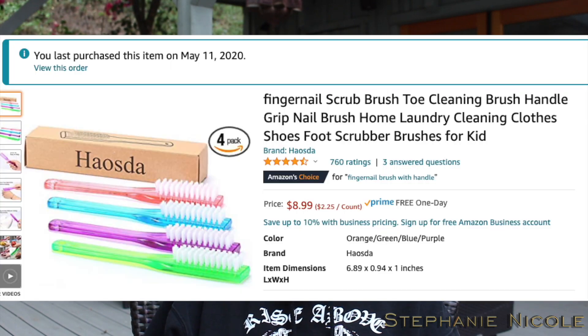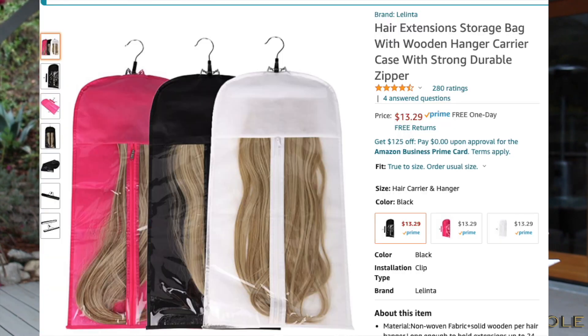I got these fingernail scrubbers — I use them for my toes too. I have a pretty extensive shower and body care routine. I use those on my toes because I wear flip-flops a lot. It's either stilettos or flip-flops — mostly flip-flops. So I clean my feet all the time and scrub my toes and nails. I also bought these extension hanging bags — I have two sets of hair extensions and I wrote the length and color on the outside. They come with a pant clip so I can clamp them in, zip them up, and hang them in the closet so they stay untangled. The bags were affordable.